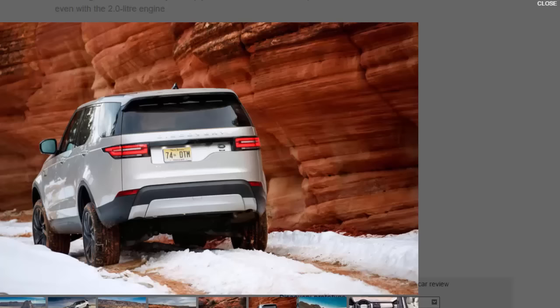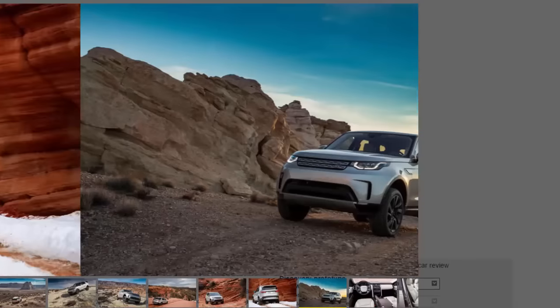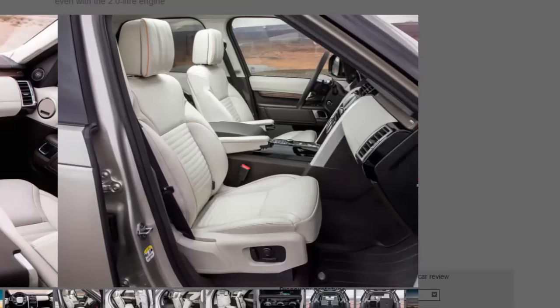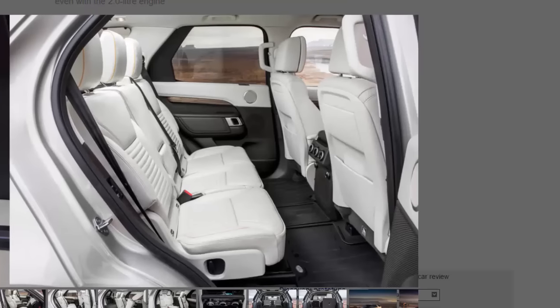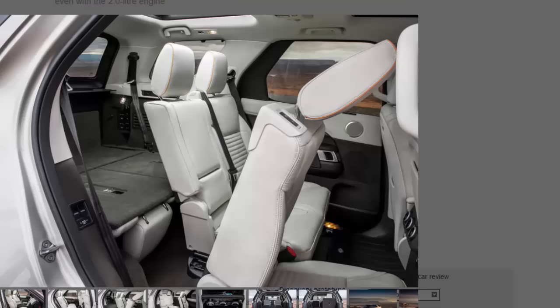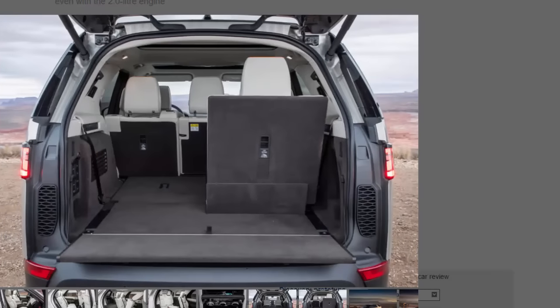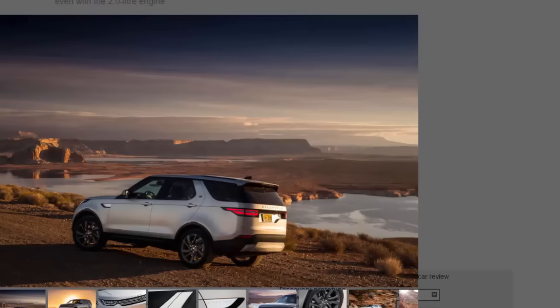Land Rover Discovery 2.0 SD4 HSE. Location: Utah. On sale: April. Price: £56,995. Engine: 4-cylinder inline, 1,999cc diesel. Power: 238 bhp at 4,000 rpm. Torque: 368 lb-ft at 1,500 rpm. Gearbox: 8-speed automatic. Kerb weight: 2,184 kg. 0-60 mph: 8.0 seconds. Top speed: 128 mph. Economy: 44.8 mpg. CO2: 165g/km.